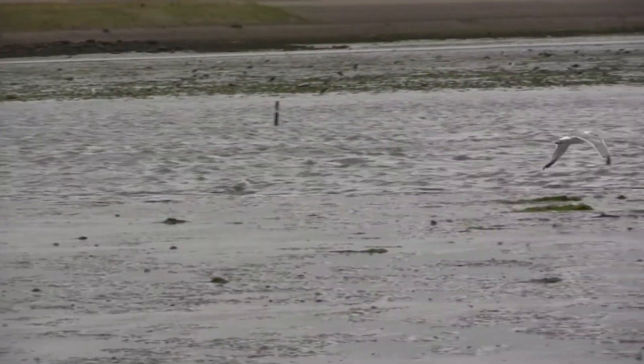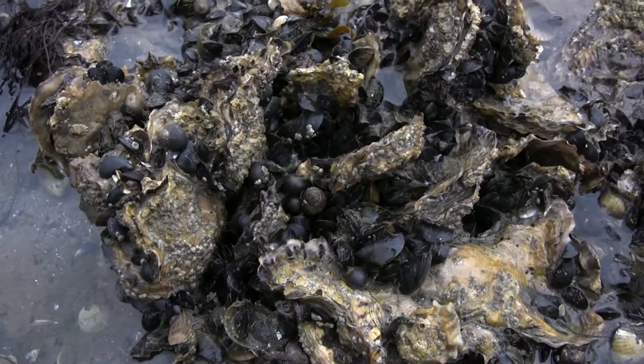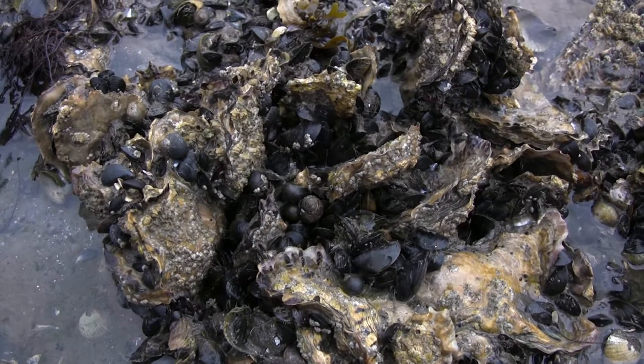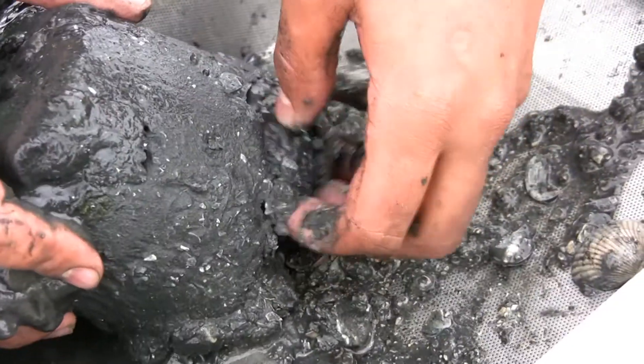Guided by a researcher from Imares, we take a walk on the mud flat. Mussel beds are the coral reef of the Wadden Sea — they build reefs on soft sediments and are referred to as bioconstructors, because they create a stable habitat for many benthic creatures.